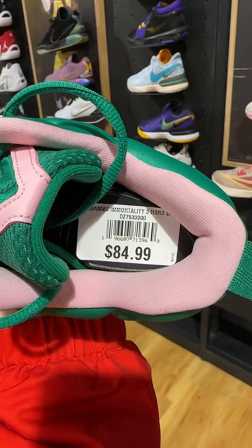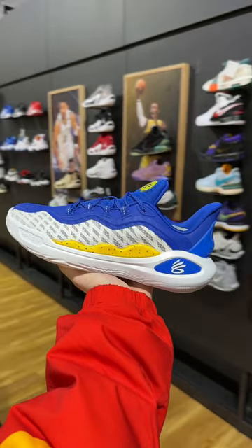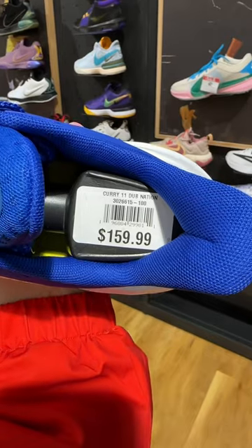I like these a lot, retail $84 — that's nice. Curry, the greatest shooter of all time, these are super clean, I'm not gonna lie. Retail is $160.